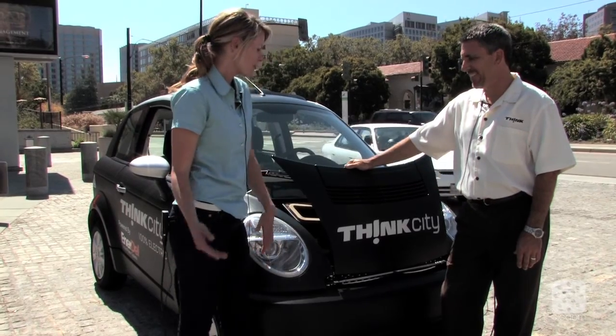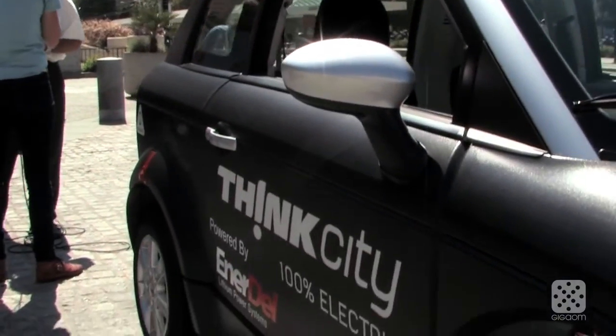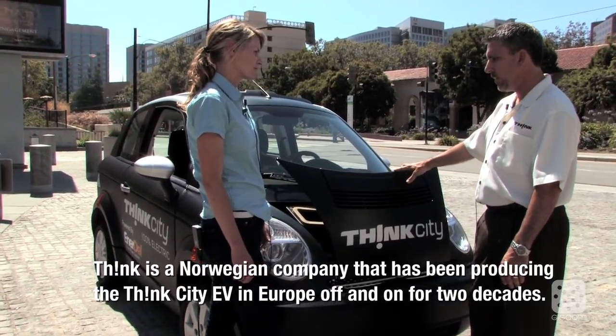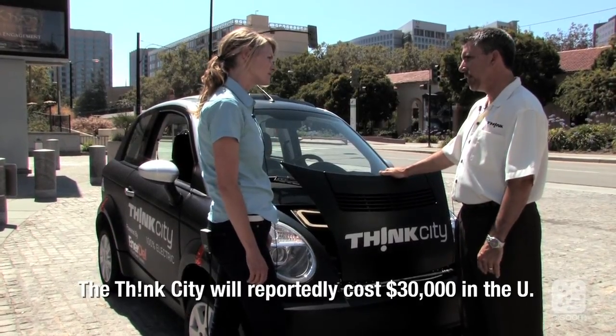Good afternoon. Tell me about the Think City. Right now we are ramping up for 500 cars to come over during the fourth quarter of this year from Finland, and the goal is to have those vehicles placed with fleets.